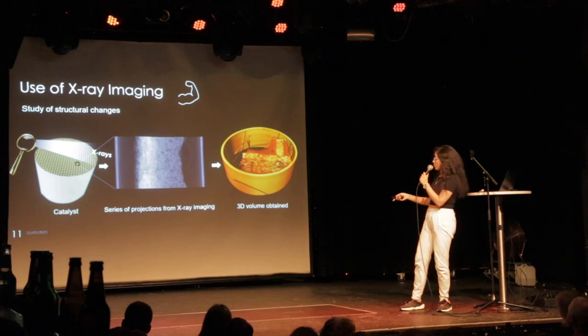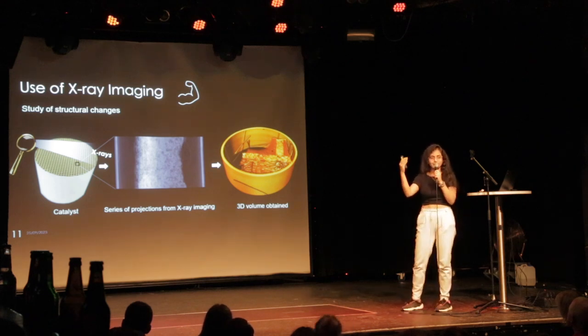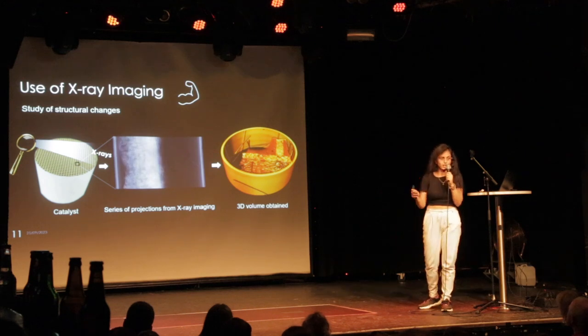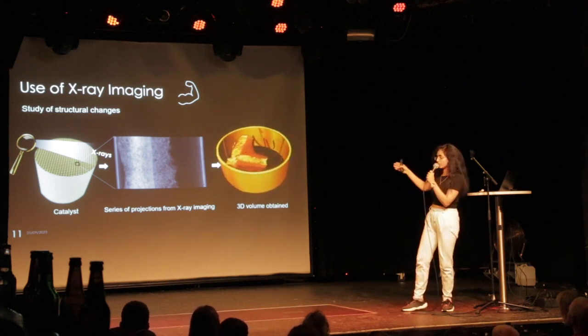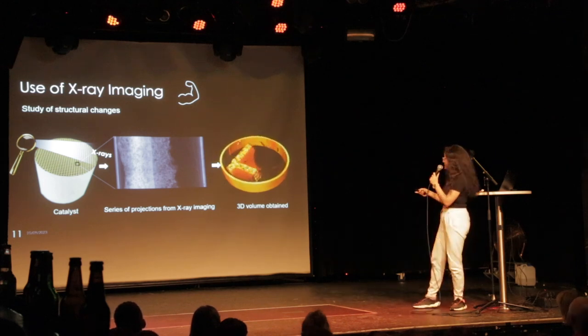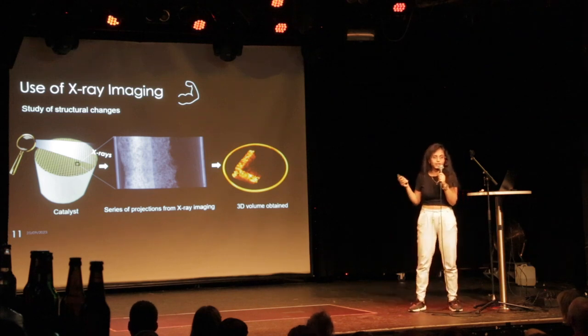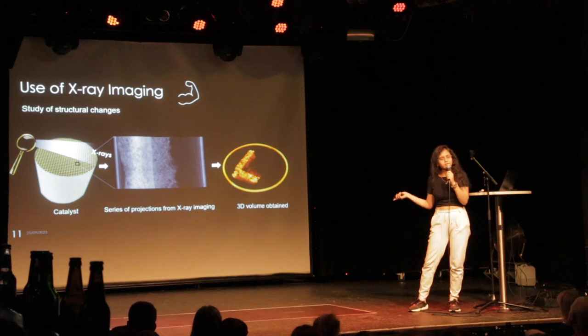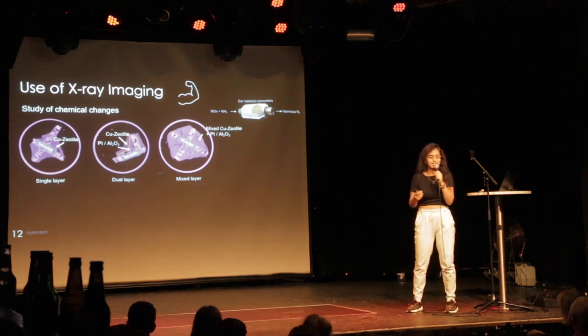I took a small cross-section of my catalyst, as you see here, and exposed it to x-rays. I obtained a projection at one angle, then rotated the sample to obtain a projection at another angle, and kept rotating from 0 to 180 degrees to obtain a series of projections, as shown in the center. Using these projections, I can reconstruct the 3D volume from the 2D images — you can see how the catalyst structure looks, all the pores inside, and where the catalyst material is located.